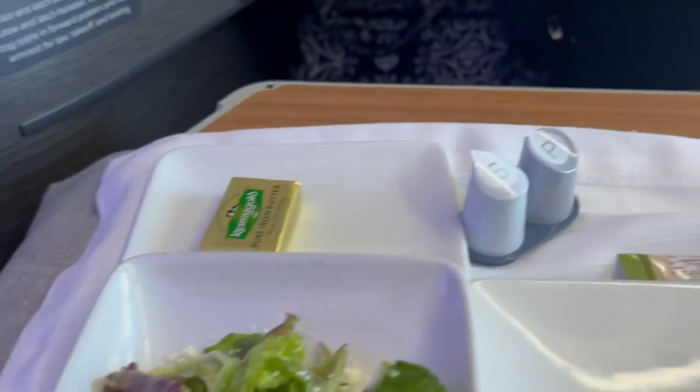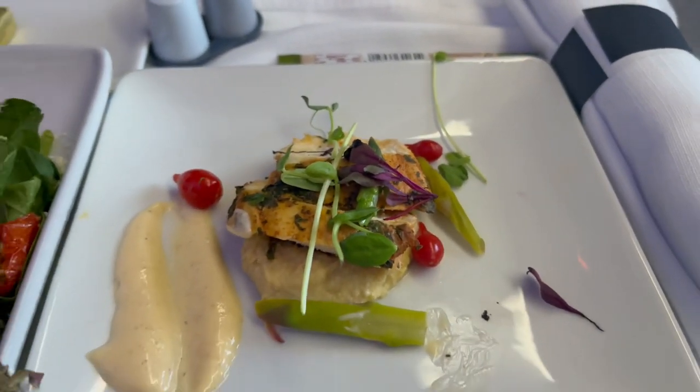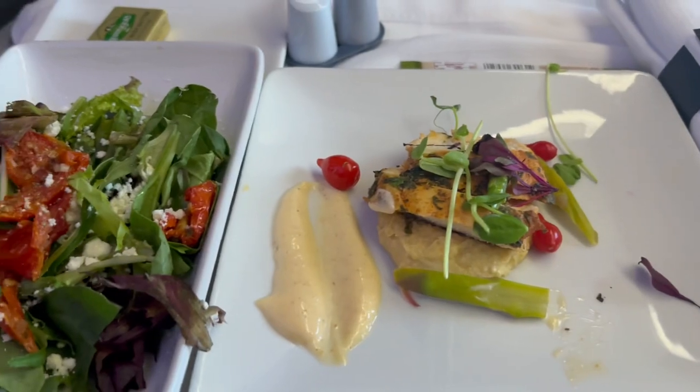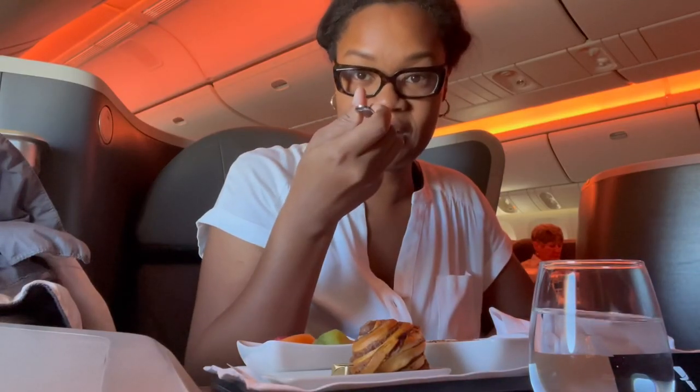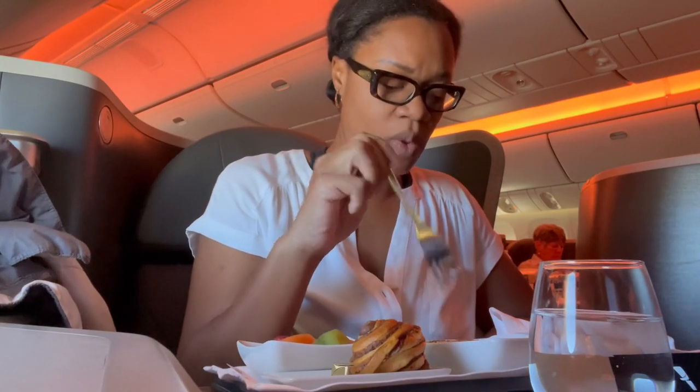I started my journey to Rome in business class. It was an amazing experience where the food and the drinks just kept coming. The seats reclined fully to 180 degrees so you can totally lay flat. I definitely recommend it at least once.